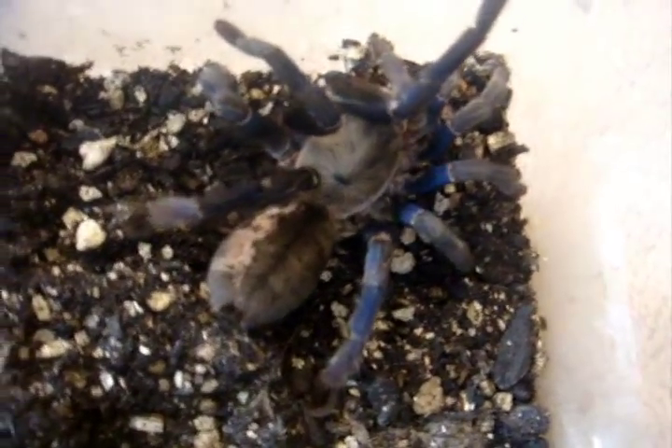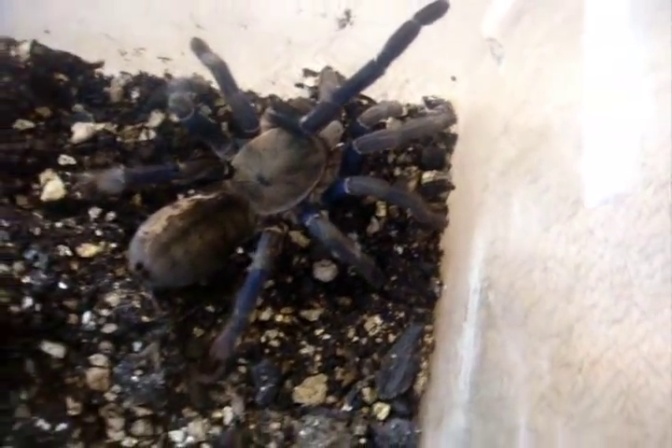I think this T is not interested — I just fed her and she's not eating. That's my Haplopelma lividum, cobalt blue. I thought I'd just give you another update on her.